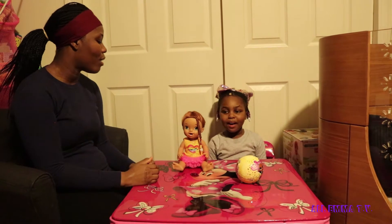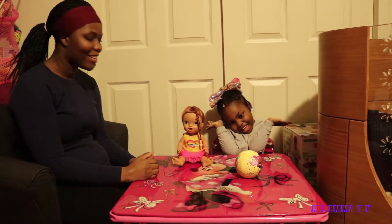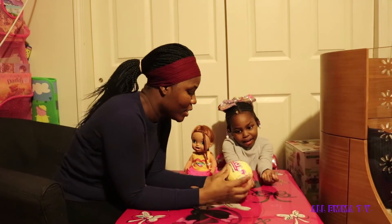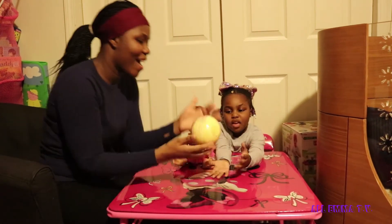Guys, don't forget to hit the bell for notifications of Emma's videos. So today, we will be opening Confetti Pop Series Three! Yay!